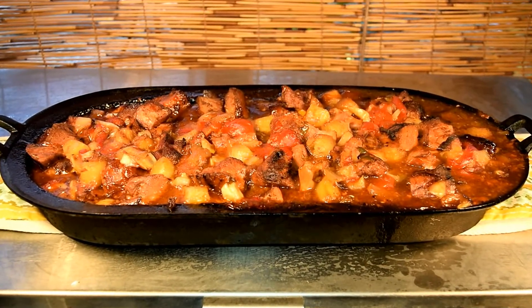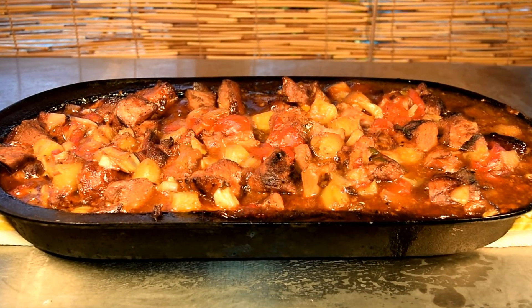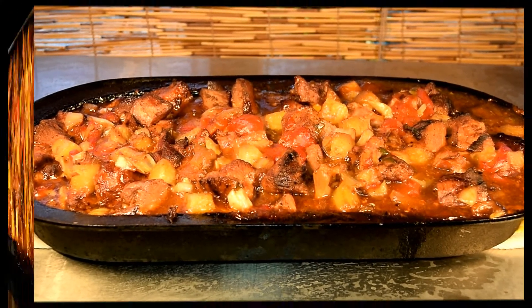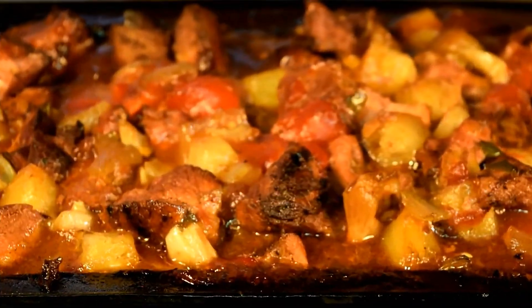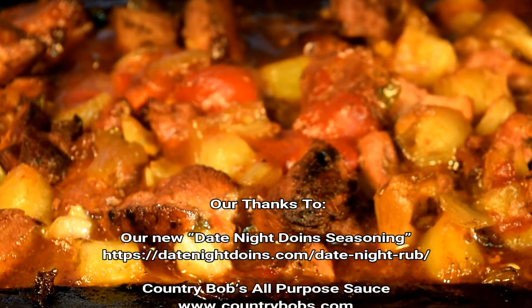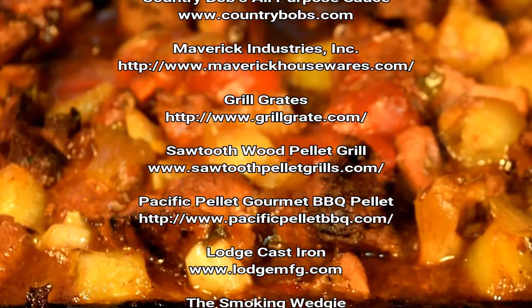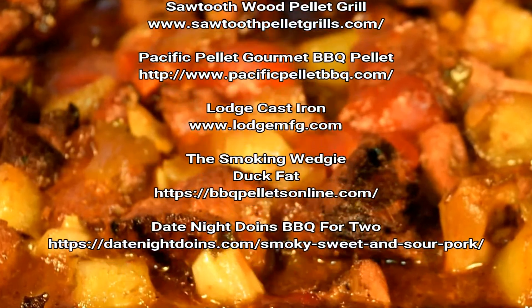Smoky sweet sour pork — tender pork, lots of pineapple, garlic, onions, peppers. I'm ready for my plate. Tender, smoky, sweet and sour pork. Let's eat!